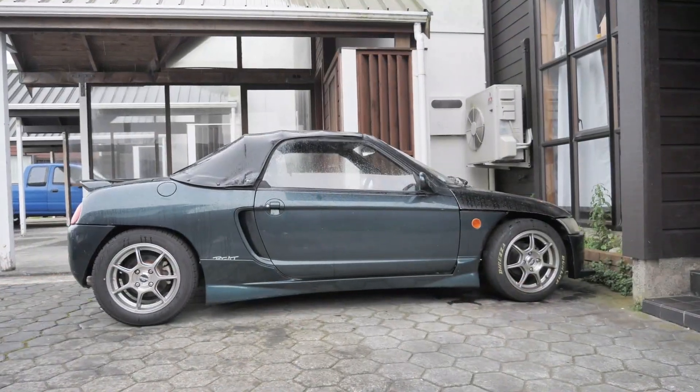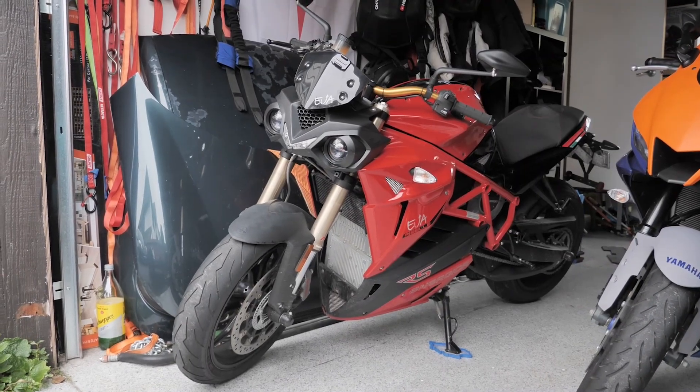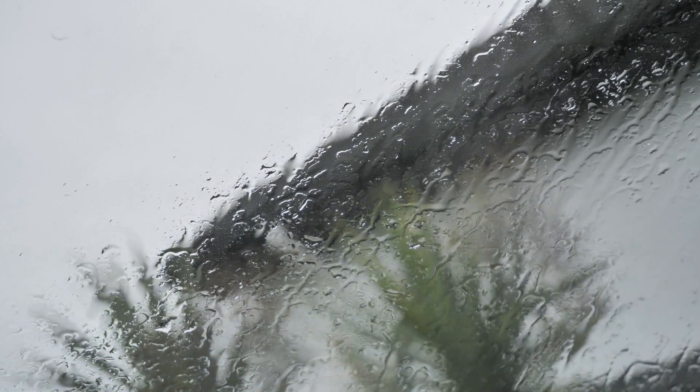Welcome back to New Zealand. Since I'm in the process of converting my little Honda Beat to electric, I needed another car to drive in the meantime. Most of the time I just ride my electric motorcycle, but I'm one of those motorcycle riders that doesn't ride in the rain. It's actually raining right now, which is perfect timing, and I needed something bigger so I can go to the hardware store.